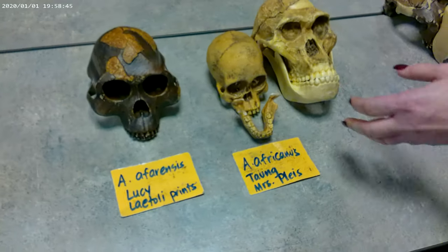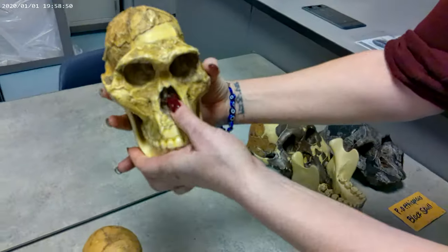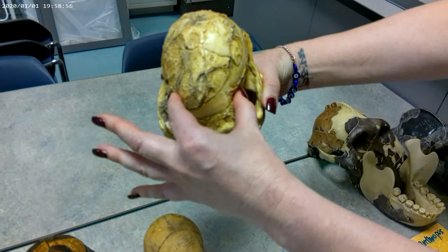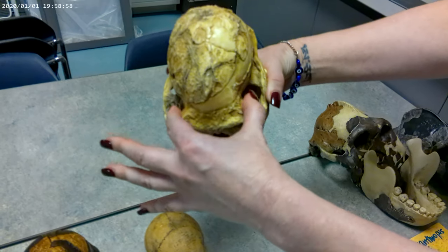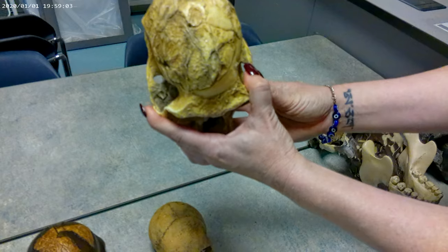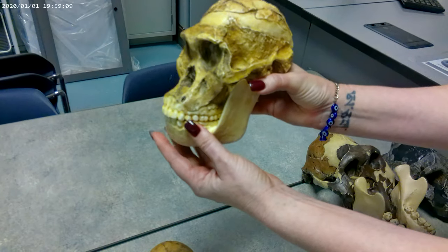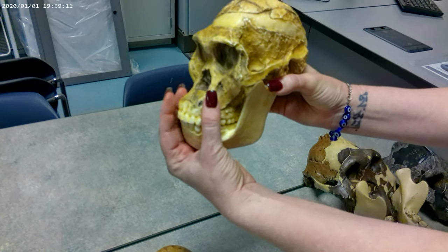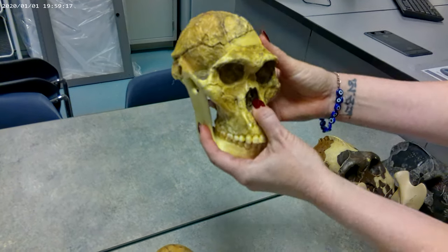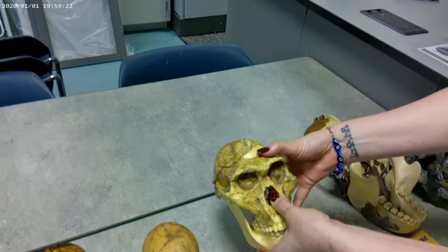Another example of the gracile forms is Australopithecus africanus. Looking at the superior view, there is still some constriction behind the brow — not quite as extreme as some of the earlier ones, but definitely still present. We see that there is still some degree of zygomatic flare. From the lateral view, there's still some prognathism, probably not as much as some earlier forms. Africanus also has a more human-like, slightly more rounded, globular shape to the skull.